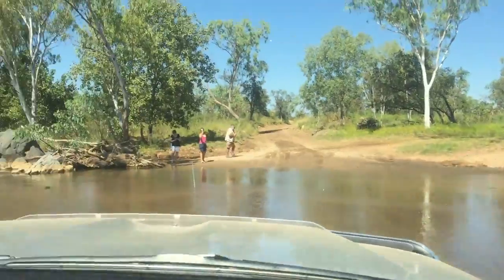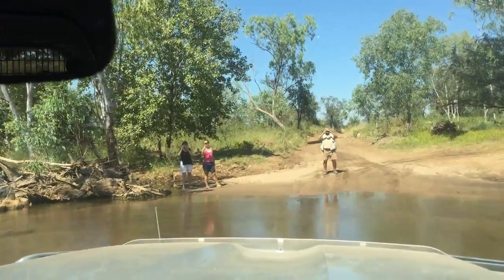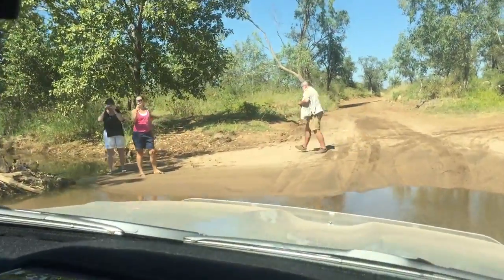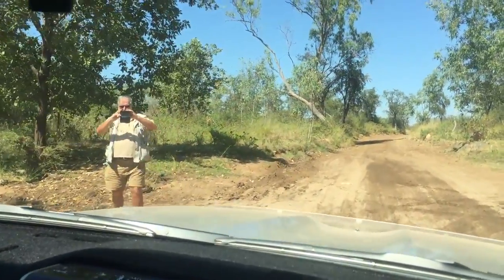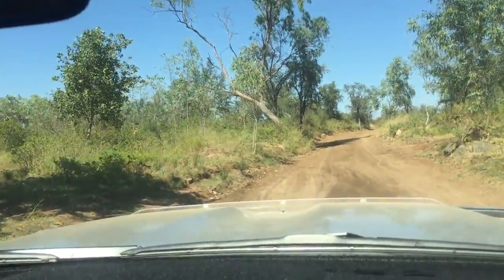Absolutely stunning. Got a couple little markers in here, but not too deep. Got my guests — I should stop and pick them up before we get any further. Lovely day for a drive out of the Bungles. Cheerio.